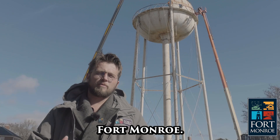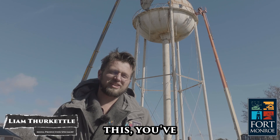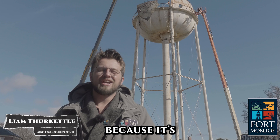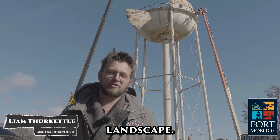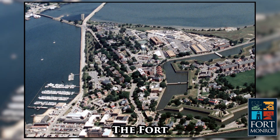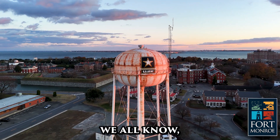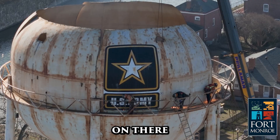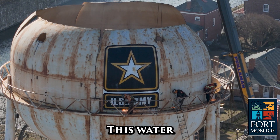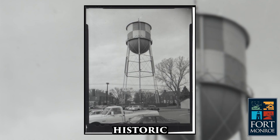Welcome to Discover Fort Monroe. Today, behind me, the water tower is coming down. If you're watching this, you've probably already noticed because it's a big change to the Fort Monroe landscape, but it's all part of a bigger plan. The Fort Monroe water tower wasn't actually built until the late 1980s or early 1990s, and the army logo we all know wasn't actually painted on there until 2005.